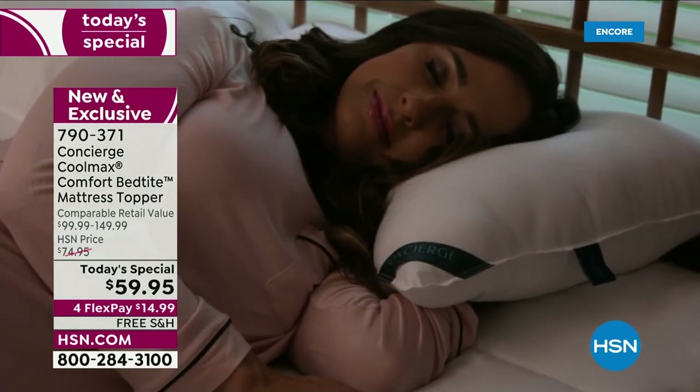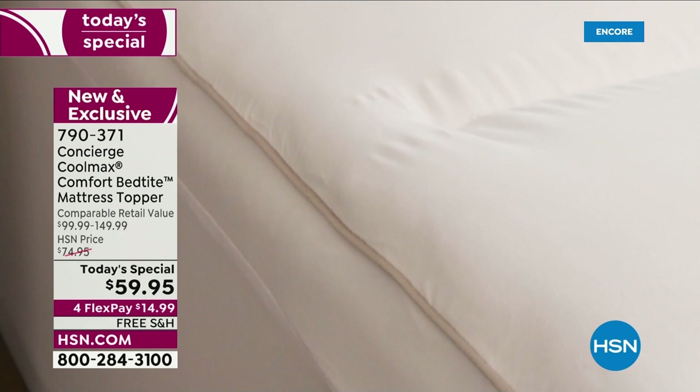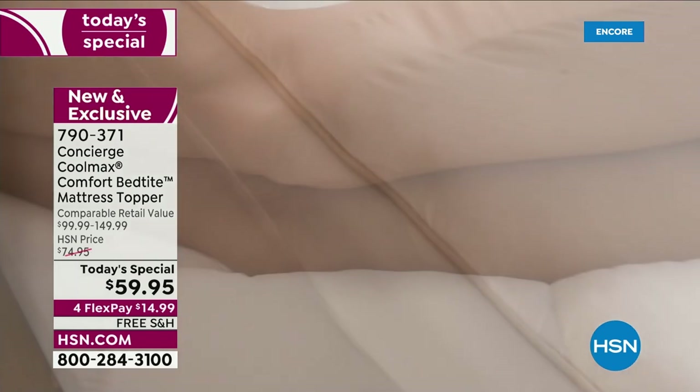We have now sold 2,300 mattress toppers just last hour alone, and that's more than we projected. The reason is we've taken some of the best features — the ones you all love the most — and put them all together in one deal. And it's not just one deal for one day. It's one deal for the rest of the entire year.